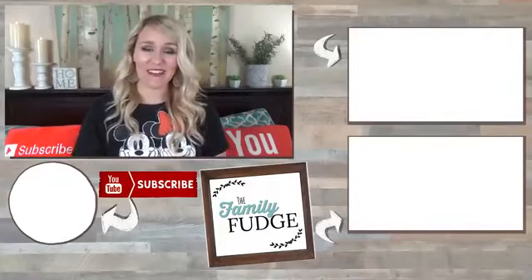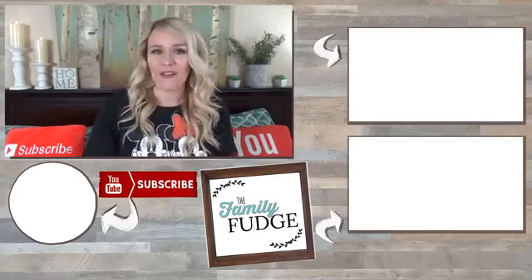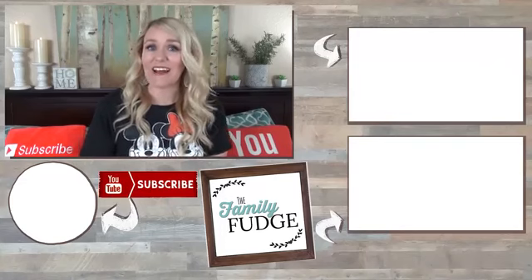Let me know in the comments down below, out of all the foods I showed you today, which one would you most likely try? Also, if you have a favorite Disneyland or Disney World food, let me know what it is. Thanks for watching and I'll see you next time.